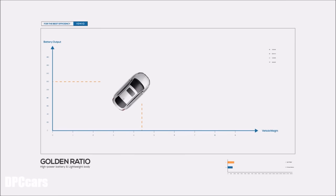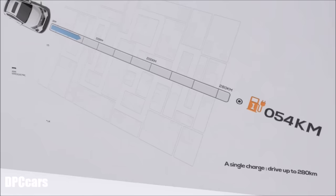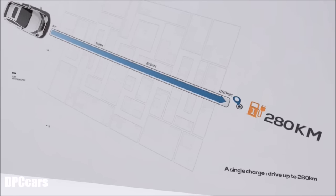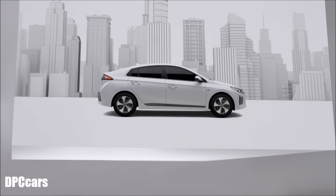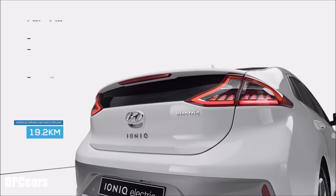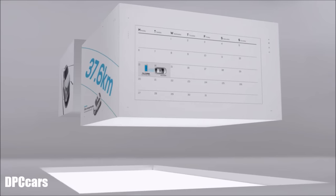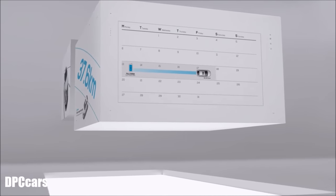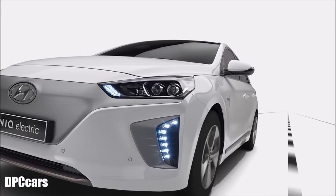As a result, the optimal golden ratio — 280 kilometers on a single charge — was achieved. At the center of this driving range lies consideration for the needs of the urban driver. With a targeted daily urban driving distance of 37.6 kilometers, this distance was engineered so drivers could go an entire week on a single charge.